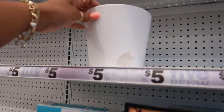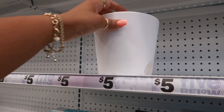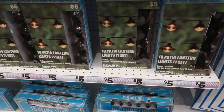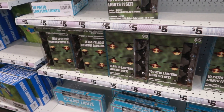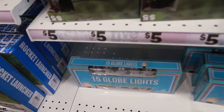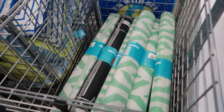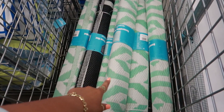Oh look, there's another pot. They're all broke though. Patio lantern lights right here, ten of them. Or you can get the globe style. They have those reversible mats right there for five.